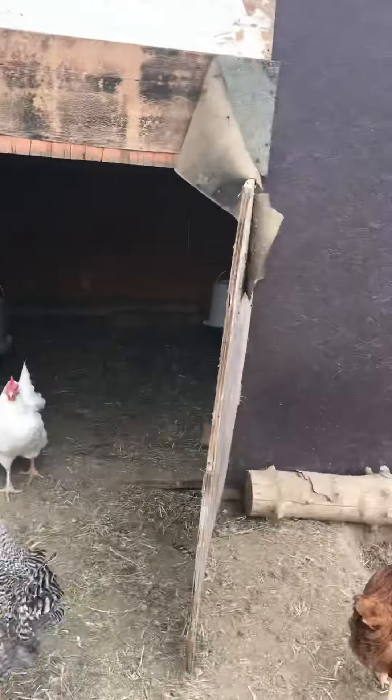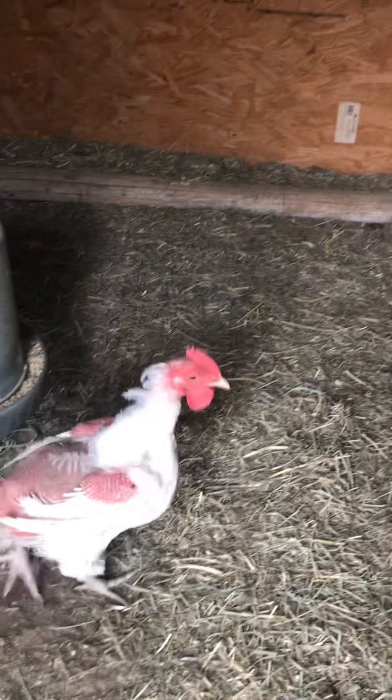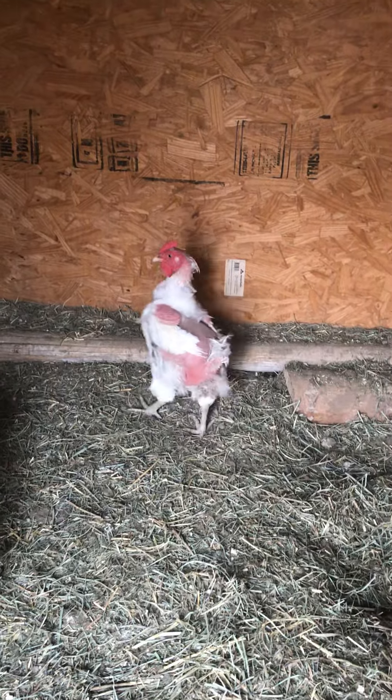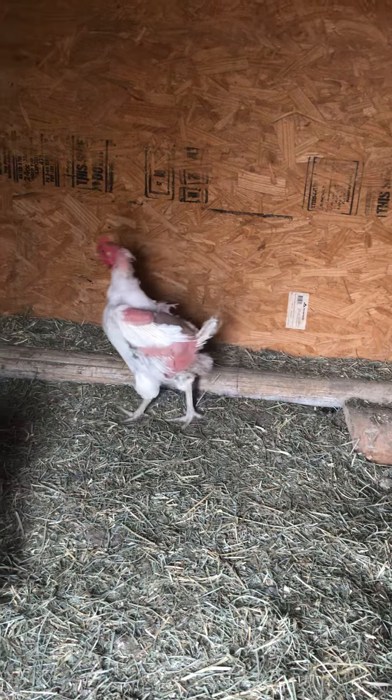A few of them are like — one of them is like completely naked. Let's go see the naked chicken. Where is she? She's right here, she's like completely naked. You need to get your clothes on. I could totally just like have you for dinner. You're already plucked.